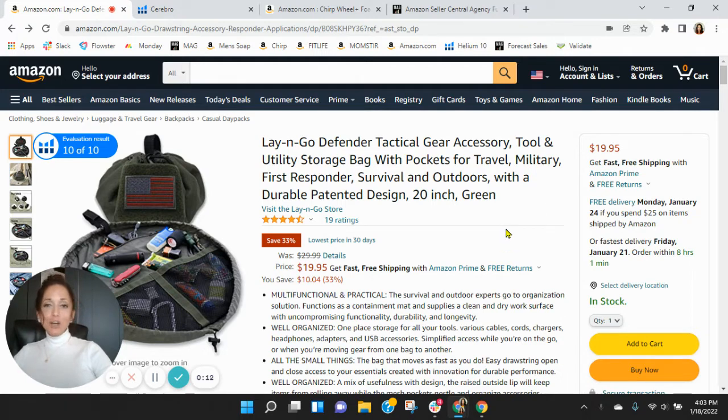So look, I've got your Lay & Go Defender Tactical Accessory Bag pulled up. And I love your bags, by the way. Before we go through the listing, one of the first things I like to do is take a peek behind the scenes. So I grabbed your ASIN and loaded it into Helium 10 — let's go take a peek there.